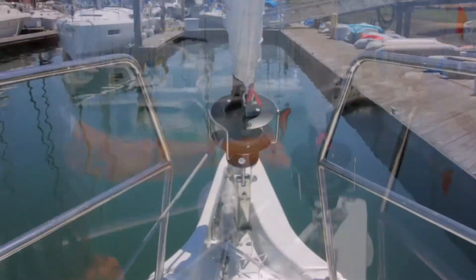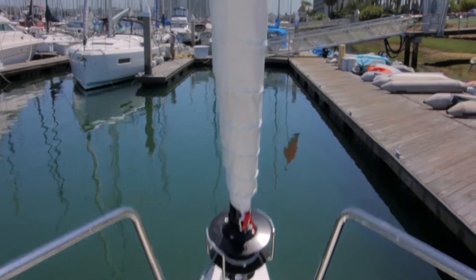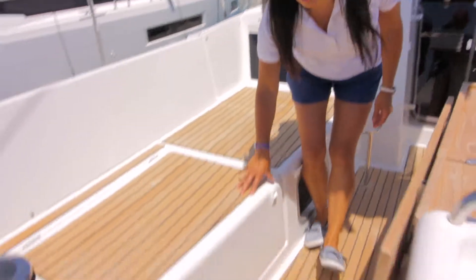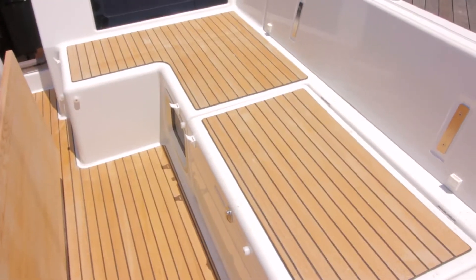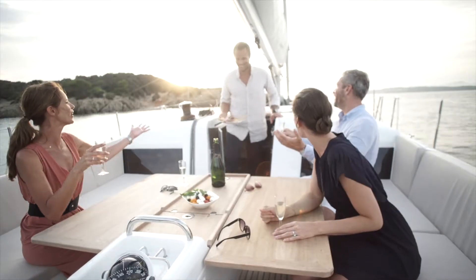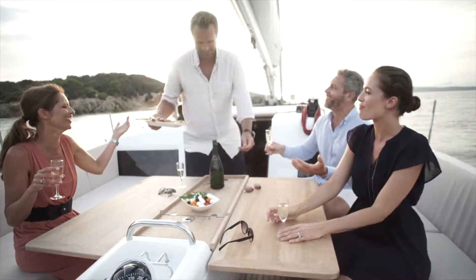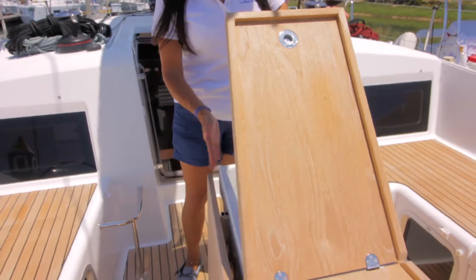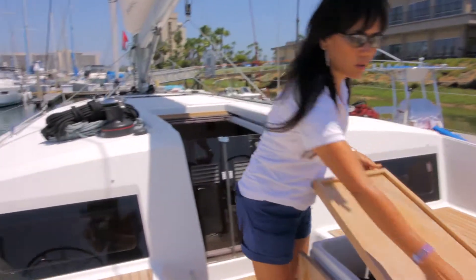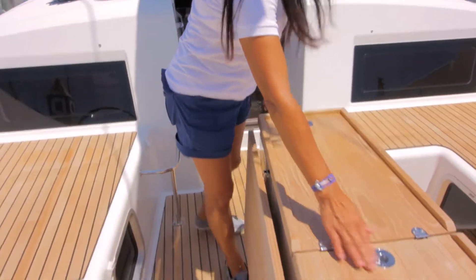She also comes with a code zero. There is also a nice large storage area here and another storage on the starboard side, a nice leaf table, and this boat comes with a separate refrigeration unit, a cooler, and a wine cooler.